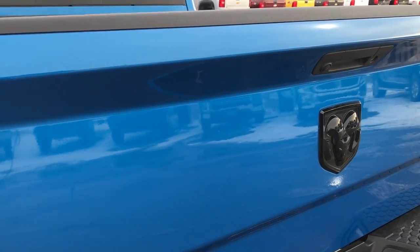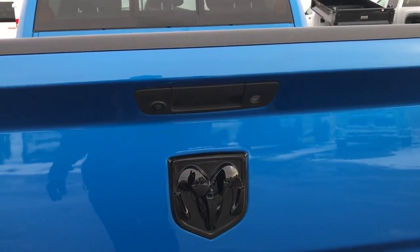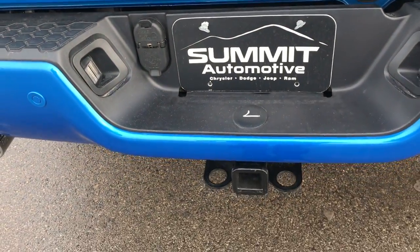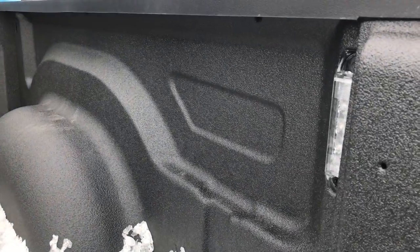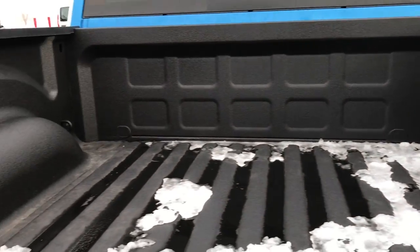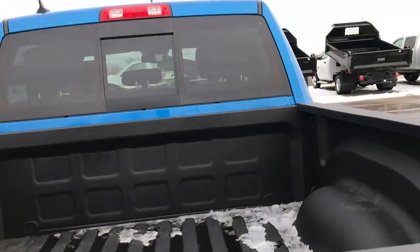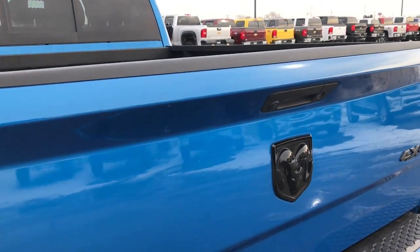This is part of the Sport Package — you get the blacked out Ram logo and the blacked out 4x4 logo. This one does have a backup camera, full towing package with 4-pin and 7-pin wiring along with the receiver hitch. It has a spray-in bed liner and LED bed lighting. Really nice spray-in bed liner on these trucks from the factory.